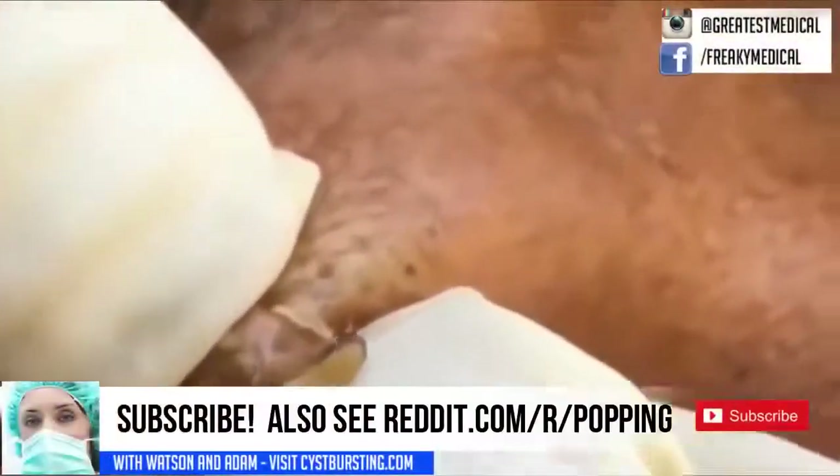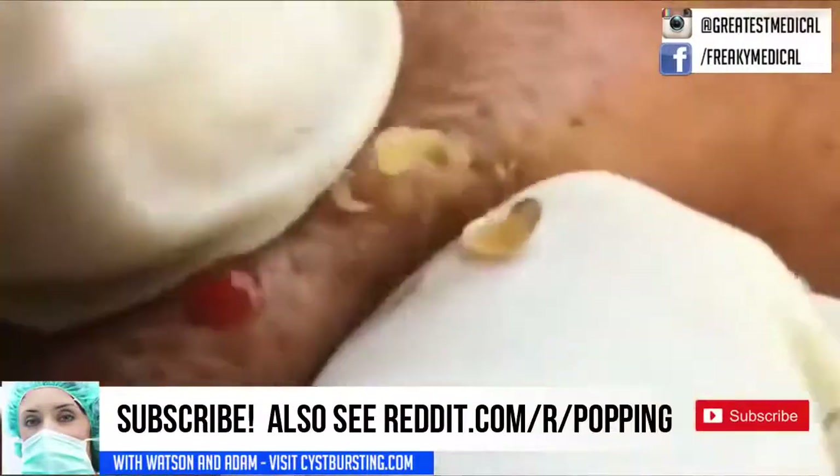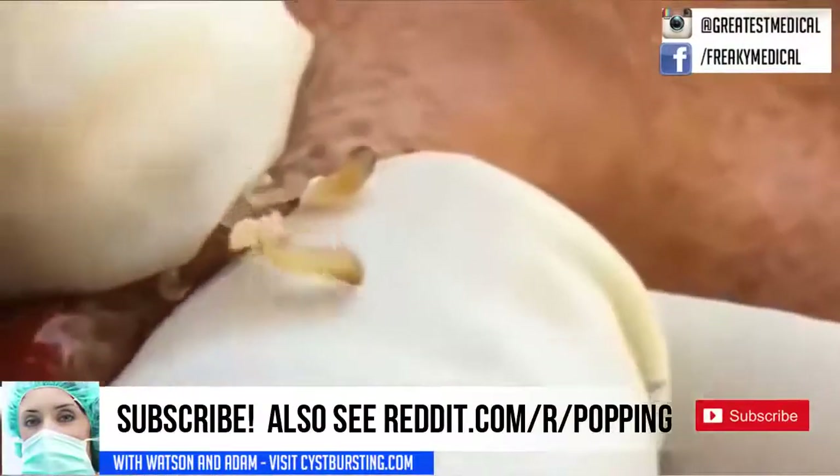Check out the subreddit popping for more, and subscribe to our channel and hit that notification bell so you can get updates when we post new videos, which is quite frequently.